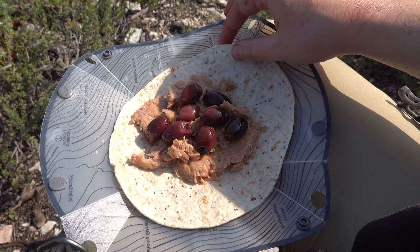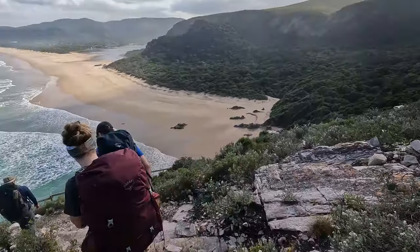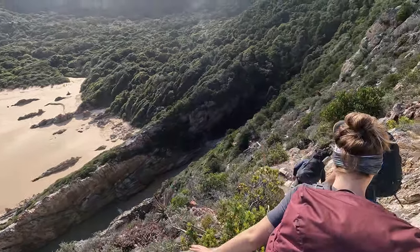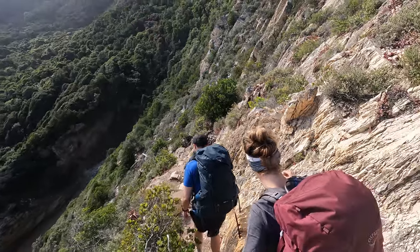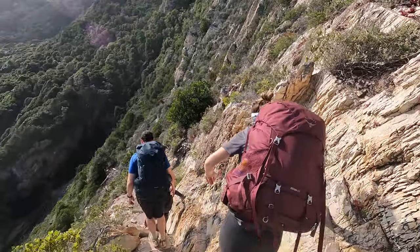Tuna and olives for lunch today. For some reason these wooden stairs are freaking me out more than anything else — they're quite steep.